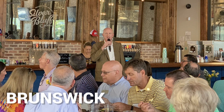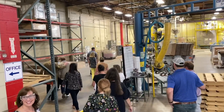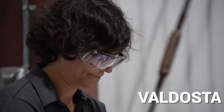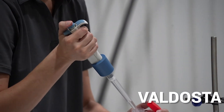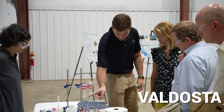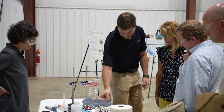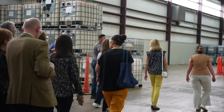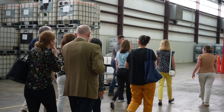After stopping for lunch with alumni in Brunswick, it was on to CJB Industries in Valdosta, Georgia. This chemical manufacturer is just one of dozens of companies across the state that Georgia Tech works with to offer research and advice to help with top-line growth and reduce bottom-line costs. These companies are a lifeblood of the economy in many parts of Georgia.